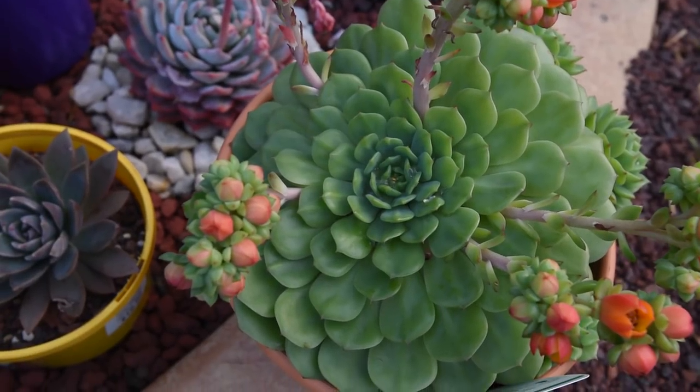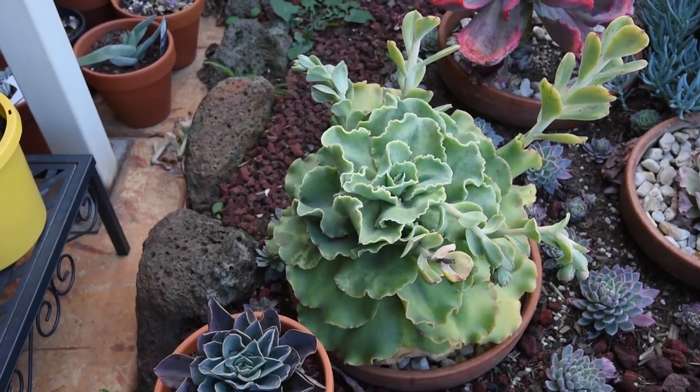Chlorophyll is the all-familiar pigment which gives leaves their basic green color. We know that this is necessary for photosynthesis, the process by which the plant converts sunlight into sugars.